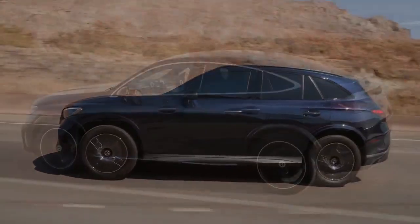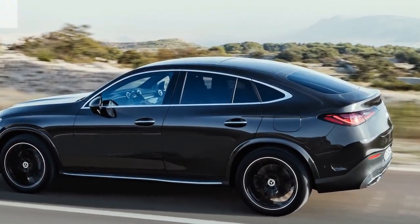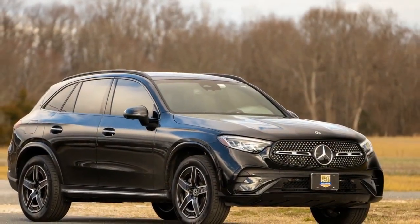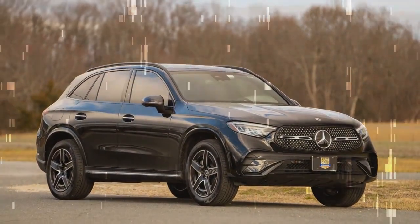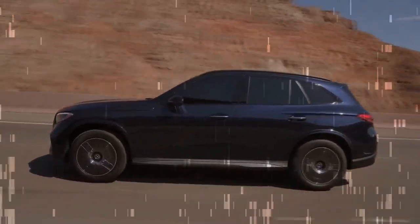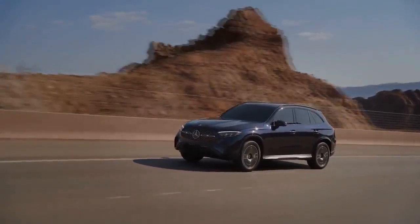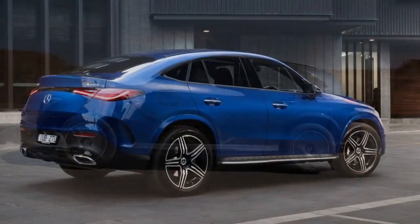The GLC 300 offers just the right amount of power for family-oriented driving. It strikes a balance, providing ample acceleration without inducing the sensation of riding a roller coaster when accelerating onto the highway. Equipped with a 2.0-liter turbocharged mild hybrid four-cylinder engine, it generates 255 horsepower and 295 lb-ft of torque, ensuring sufficient power for all driving scenarios, even when the SUV is fully loaded.